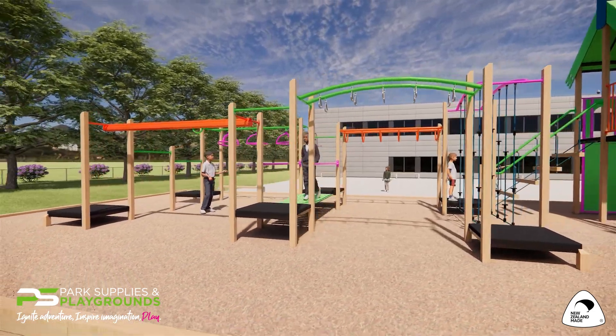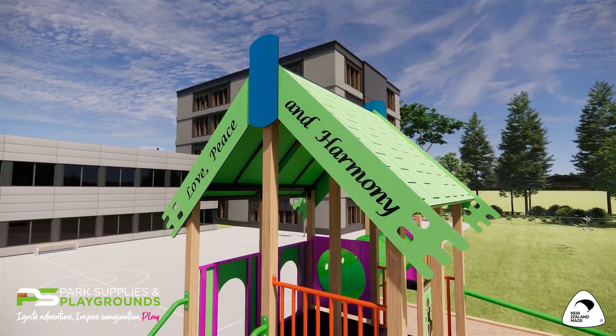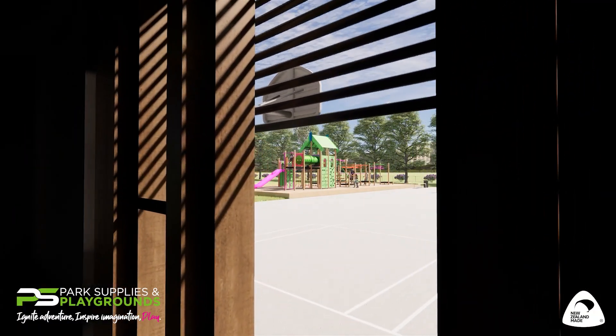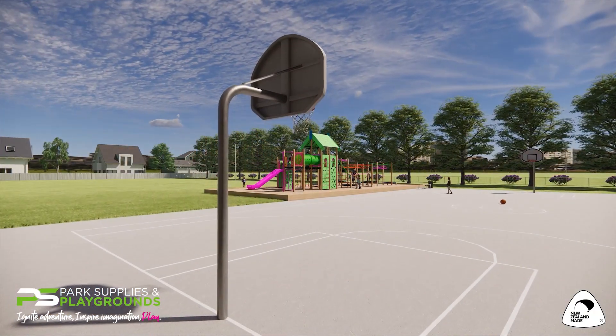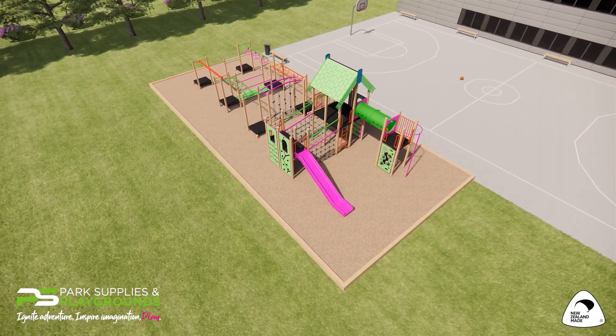With our 100% New Zealand made and recyclable poly clay material, we can make your playground unique by etching your school logo or values into a muddy roof or climbing walls. Your choice of colour can also make this playground distinctive to the space that will occupy for many, many years to come.